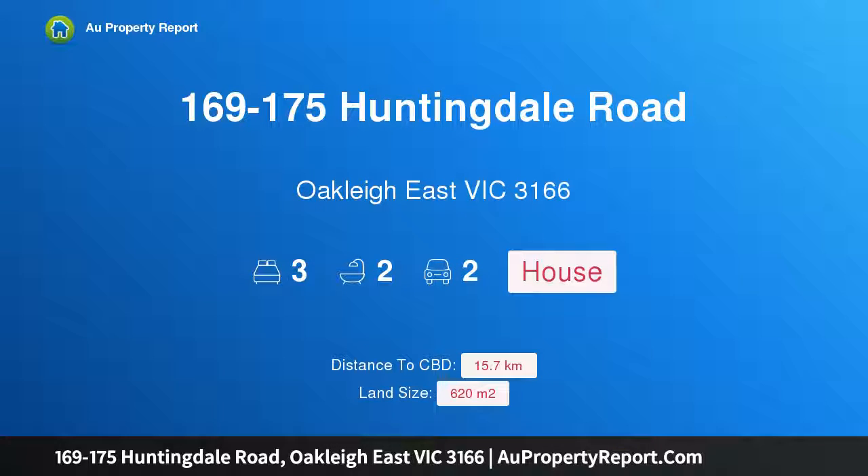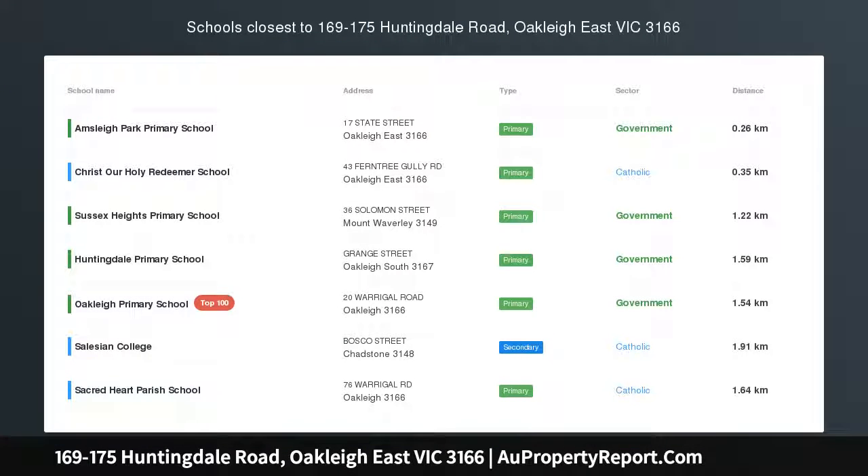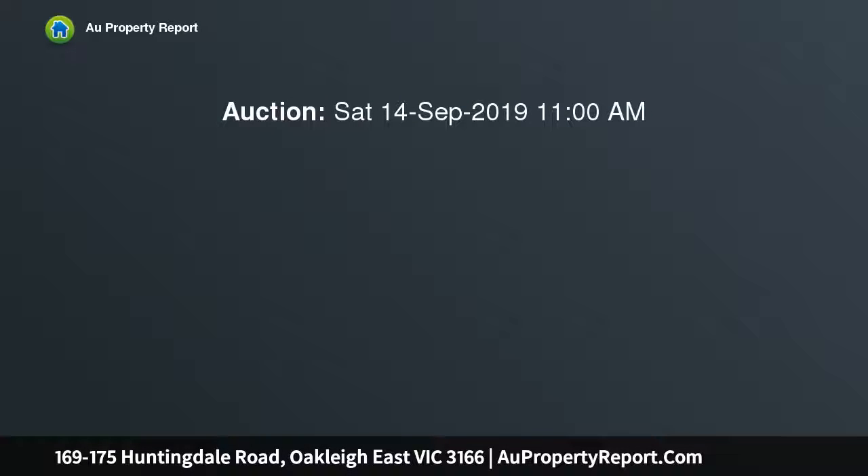Hi, I am glad to introduce property 169 to 175 Huntingdale Road, Oakleigh East Victoria 3166. Buy 1, buy 2, buy 3, or buy all 4 with plans and permits.